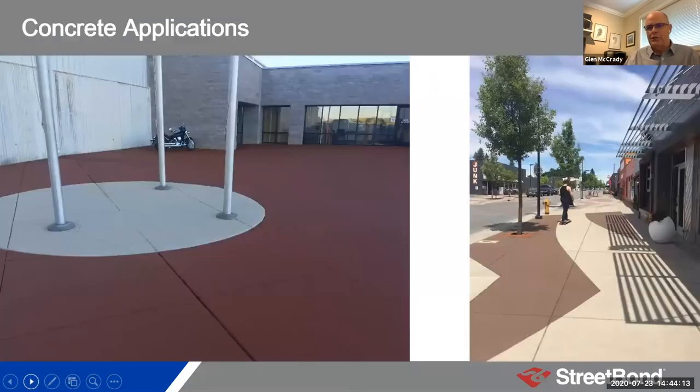One last set of concrete pictures — two different applications, both on concrete sidewalks. One is in Washington state or Idaho, where they created a decorative environment on existing concrete sidewalks — wanting to bring that outdoor aesthetic to downtown storefronts and restaurants along the sidewalk. So it's not just providing an aesthetic; it's also protecting the concrete from any salt damage.